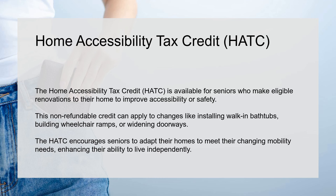This non-refundable credit can apply to changes like installing walk-in bathtubs, building wheelchair ramps, or widening doorways. The HATC encourages seniors to adapt their homes to meet their changing mobility needs, enhancing their ability to live independently.